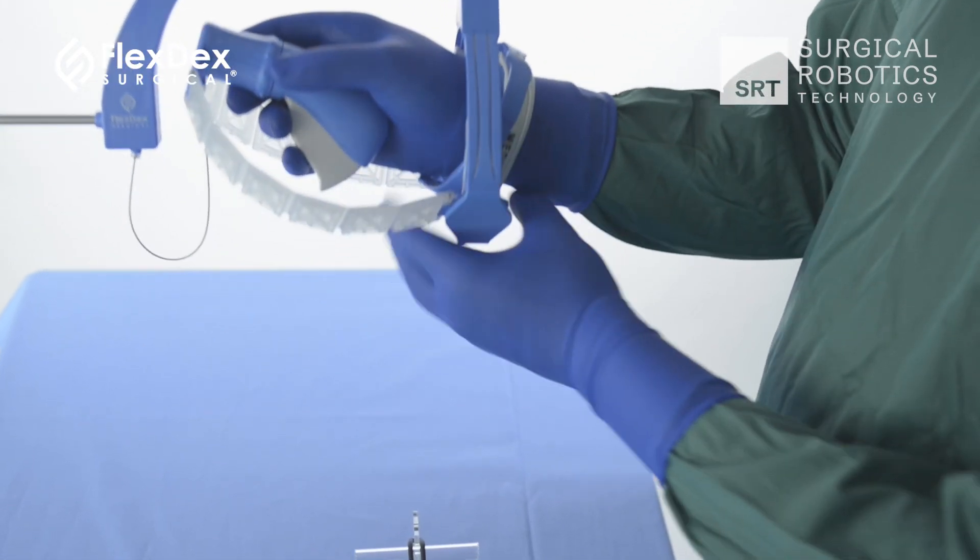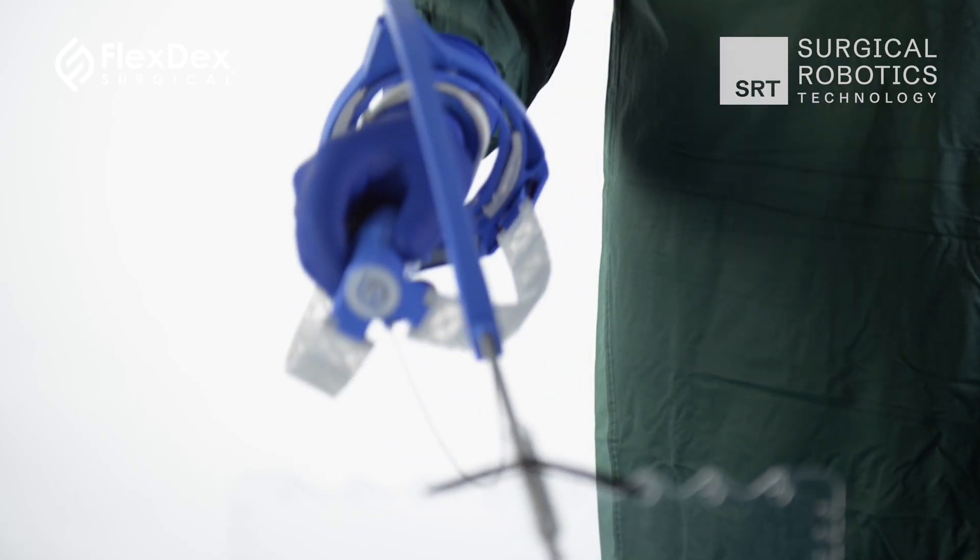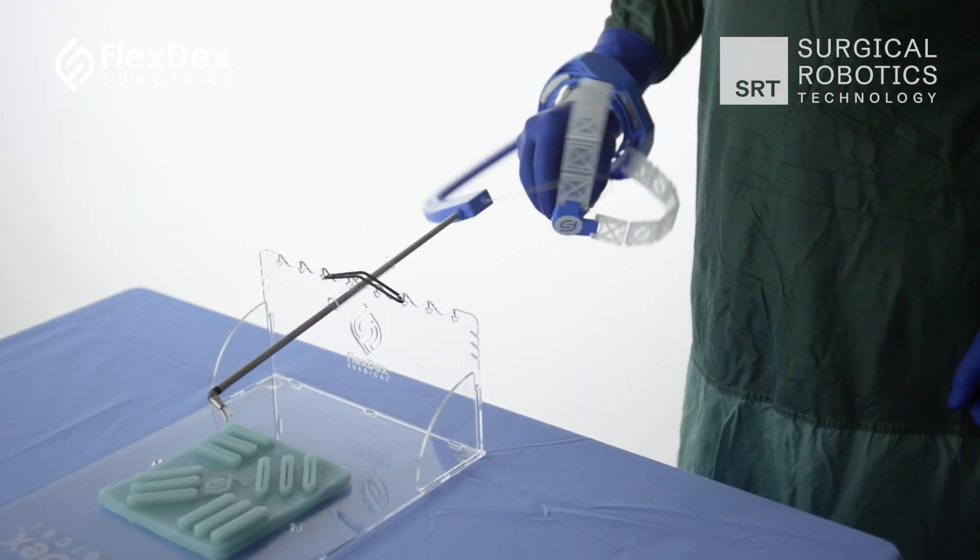When was FlexDex founded? The idea and initial work started all the way back in 2007. The company was actually formed in 2014 when we did our first fundraise, and then we commercialized our first device in 2017. We had to first overcome some really unique challenges of creating a purely mechanical handheld device that would give a natural input of the surgeon's hand to the end effector and true wristed articulation. Myself together with a really bright engineer at University of Michigan, Shor Abtar, and others really led to the development of that initial technology, which we've now evolved further with Axios.